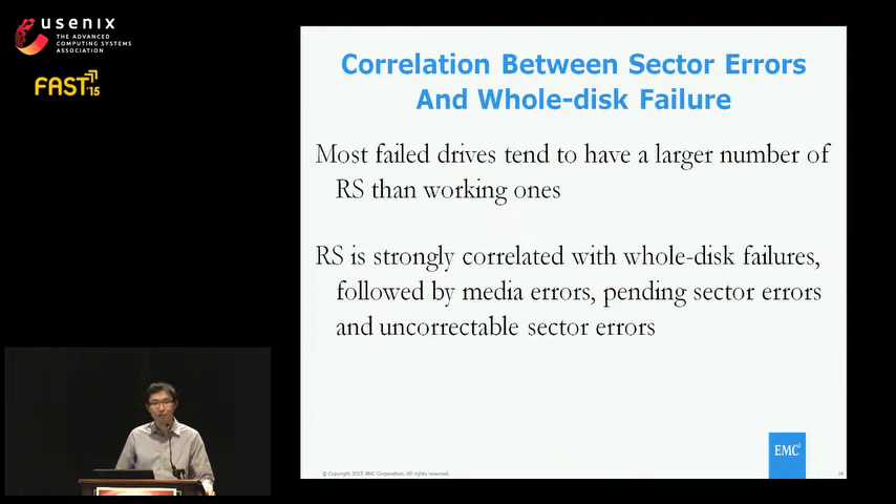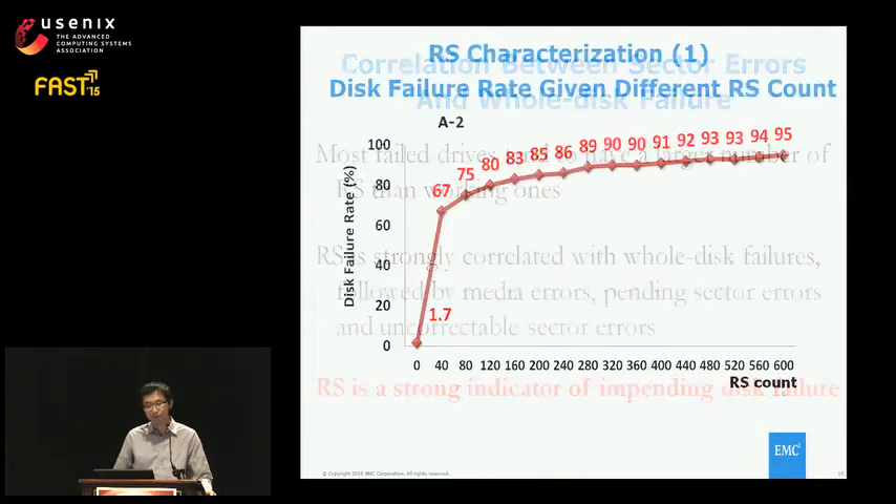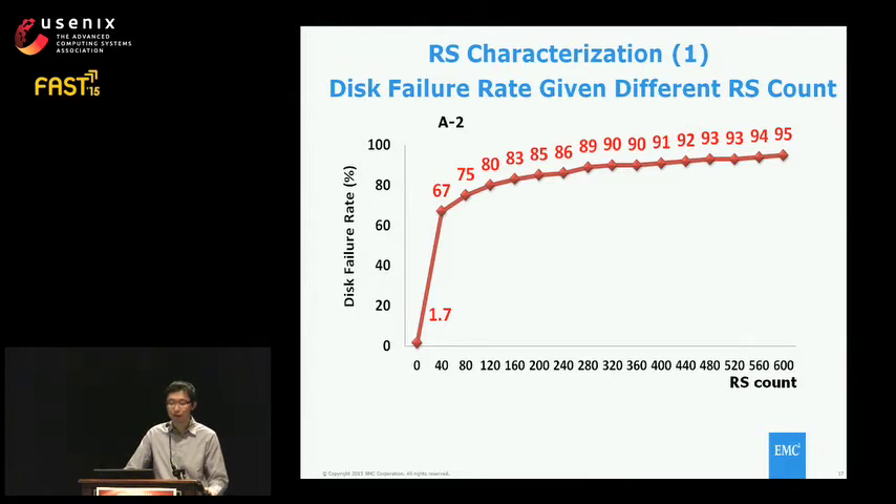We did similar analysis on other potential error types and found that most failed drives tend to have a larger number of reallocated sectors than working ones. In addition to RAS count, media error, pending sector error, and uncorrectable sector error are also somewhat correlated with whole disk failure, but not as significant as RAS. So we conclude RAS count is a good indicator of impending disk failures. We then evaluated its characterization, examining the relationship between different RAS thresholds and disk failure rate — monitoring disks that exceed a given RAS threshold and how many fail in a two-month observation window.